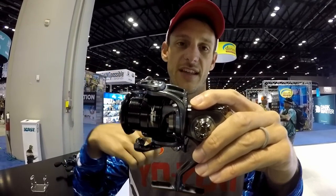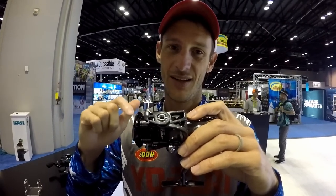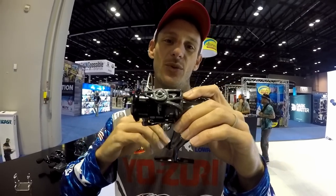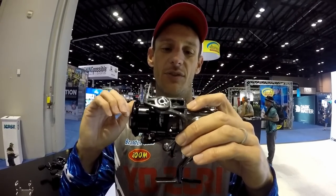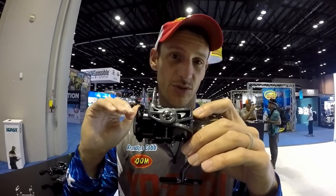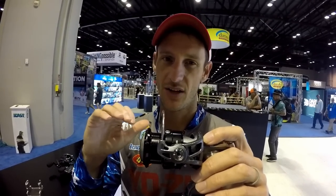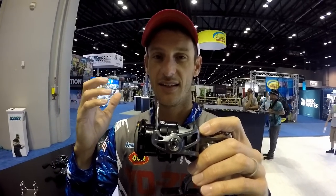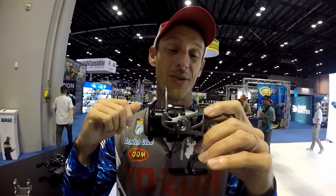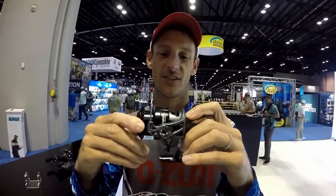The last reel, and the one I'm really excited about, is the GS5 spinning reel — available in 2500 and 3000 sizes. If you've been watching me on the Elite Series this year, you know I've caught a ton of fish on a wacky worm, and this is the reel I've been using. Almost every fish I've caught on a wacky worm this year has been on the GS5. Super smooth drag, one of the best spinning reels I've ever used. It's a mid-range reel at about $139 and does everything a lot of high-end reels will. I've caught hundreds of pounds of bass on it this year.